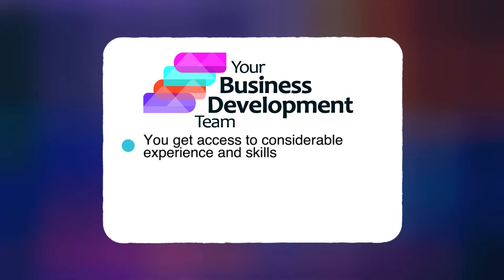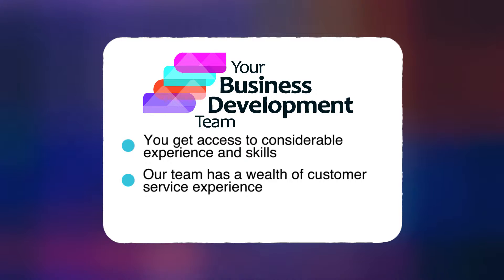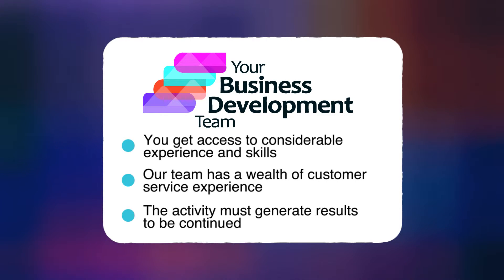You get access to considerable experience and skills. Our team has a wealth of customer service experience. The activity must generate results to be continued.